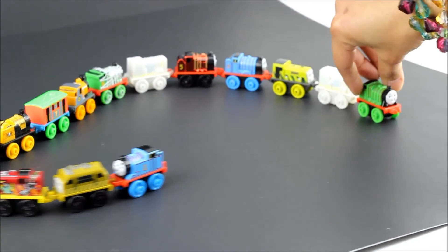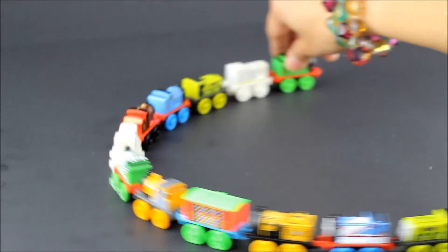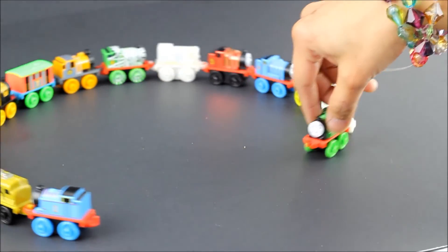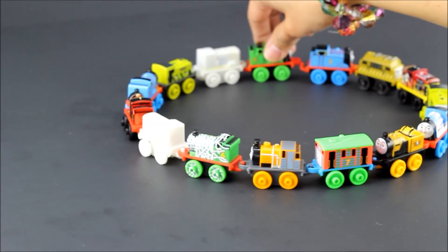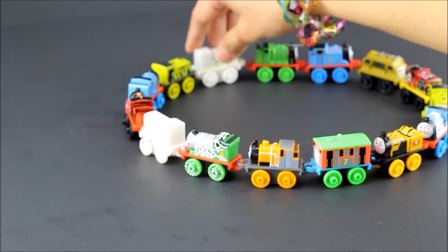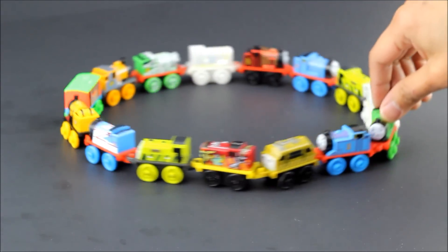Oh, which way is Knapford Station? Oh, I think it goes this way around the bend — almost there, guys! Well, thank you for watching, children. This is Cutie Toy Lover saying: be good and listen to your parents. Bye bye!